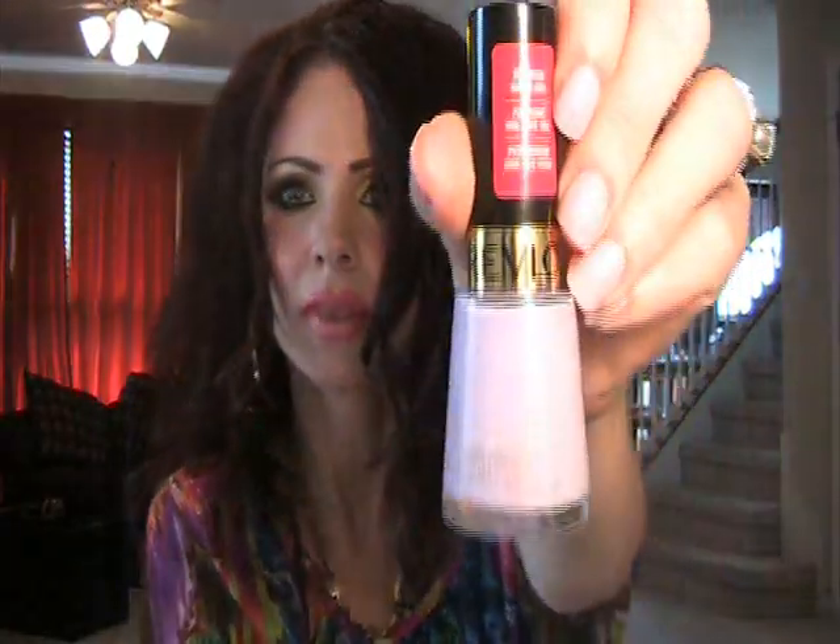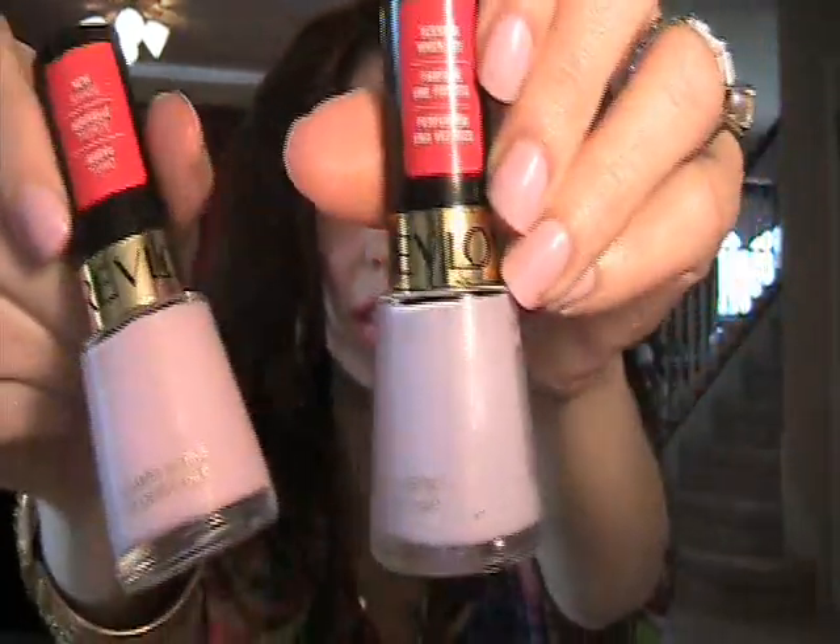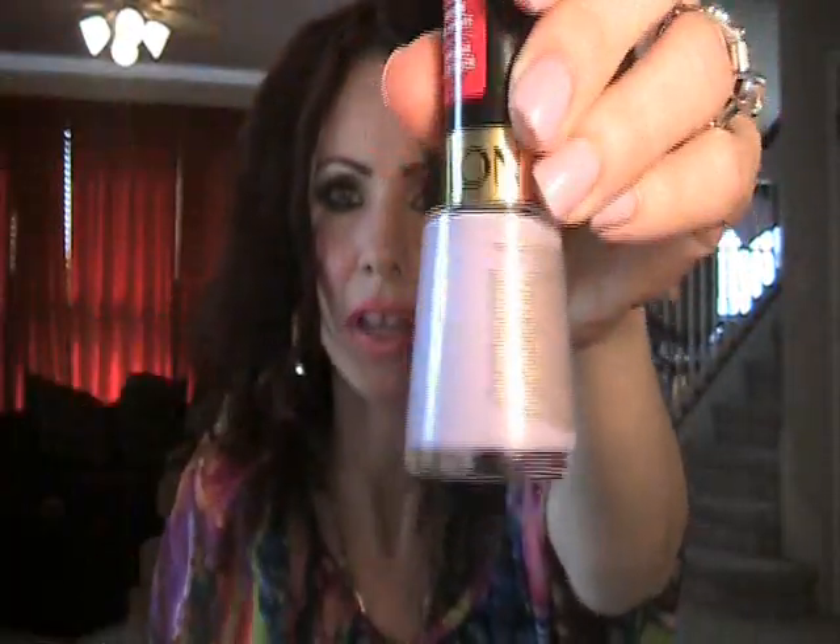And as for the nail color — I have this on in yesterday's video and you guys asked me what it was, and I gave you the wrong color, so I apologize. What I am wearing in yesterday's video and today is Lilac Pastel, and it's from Revlon. What I said I was wearing was Gumdrop, and clearly I was wrong. I love Gumdrop as well — also Revlon — but this is Lilac Pastel.